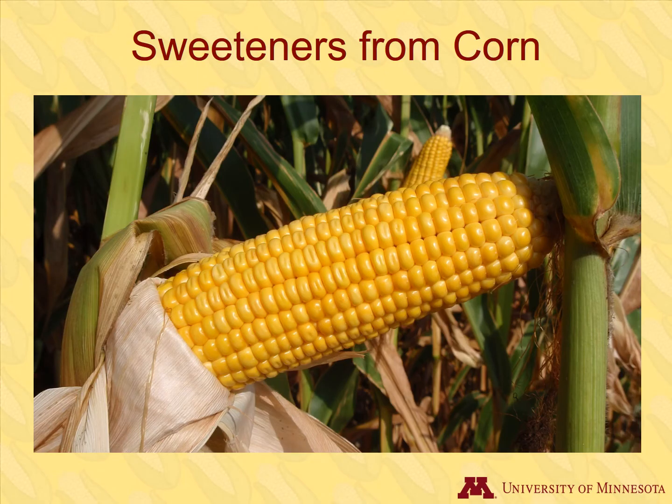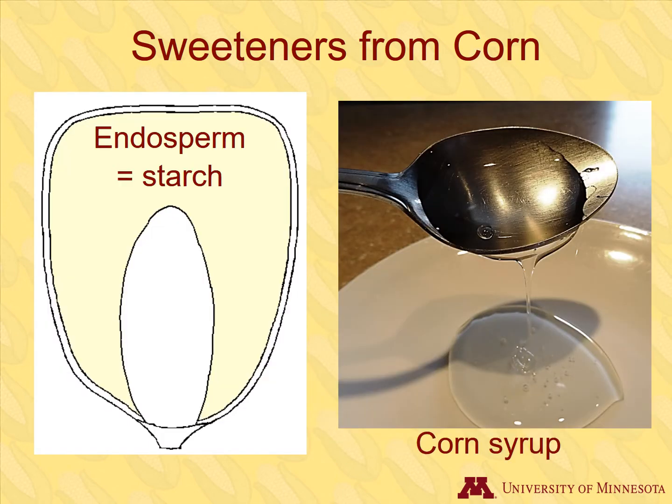Dent corn is not naturally sweet in the way we normally think of sweet. While corn doesn't have a lot of sugar, it does have high levels of starch. Much of the kernel is endosperm, which is mostly starch. When starch is broken down, it turns into its simpler subunits, which are sugars. When corn starch is treated with enzymes, a sweet syrup called corn syrup is formed.